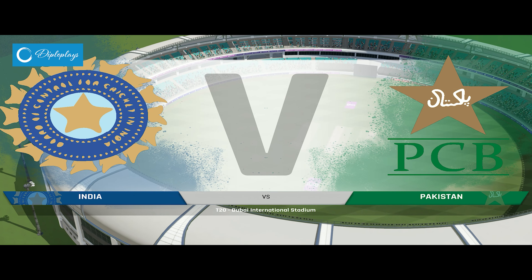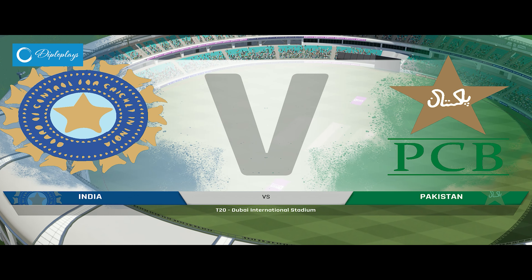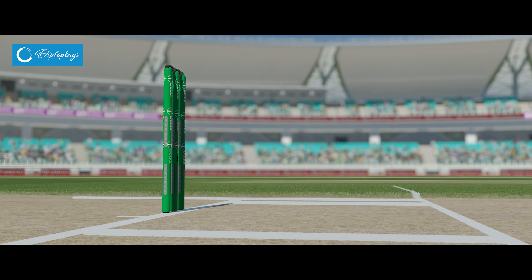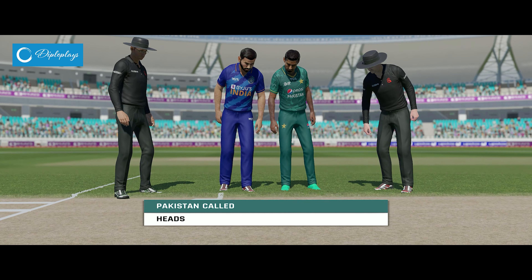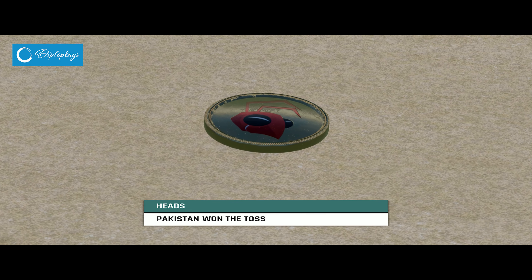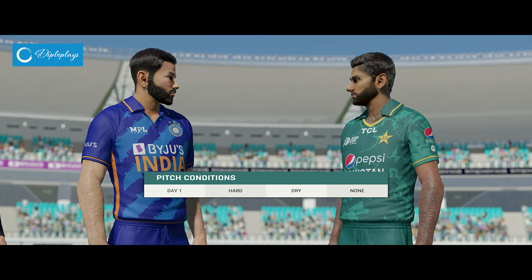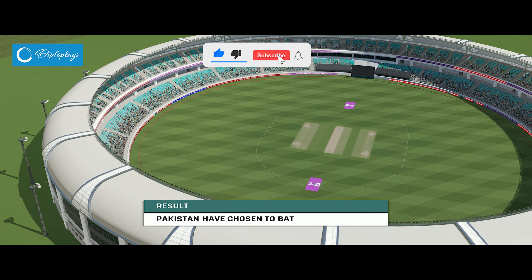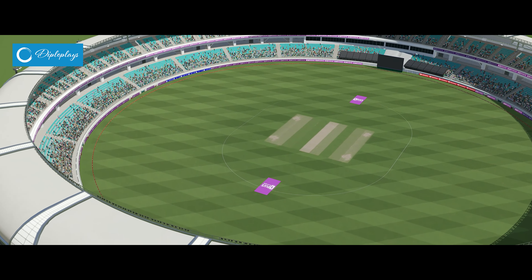Good afternoon everyone and welcome. You join us for this T20 match between India and Pakistan. I'm Mike Atherton. Pakistan choose to bat first — not a surprise to anyone, certainly a good toss to win. Now it's up to the openers to prove the captain right.